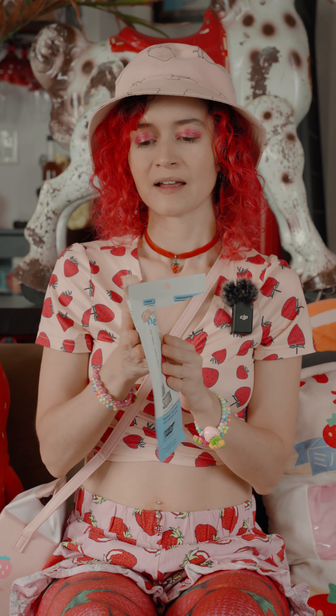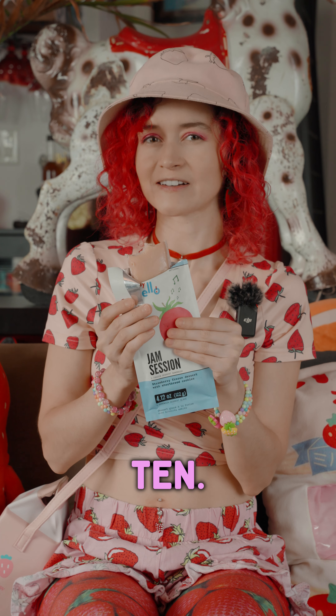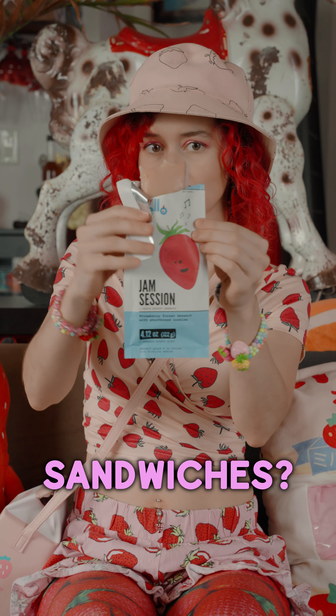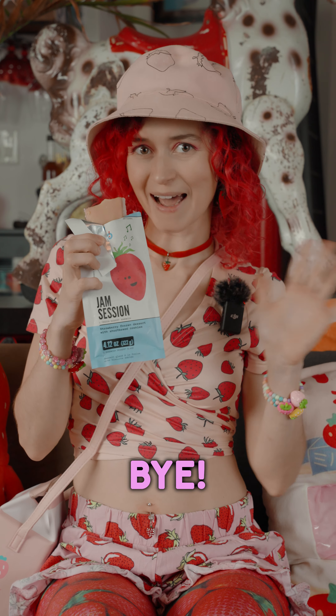I would give it a 9 out of 10. Have you ever tried Say Hello ice cream sandwiches? Maybe the strawberry one? If you have, let me know in the comments. Bye!